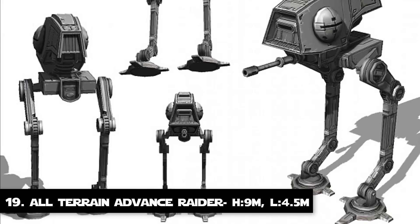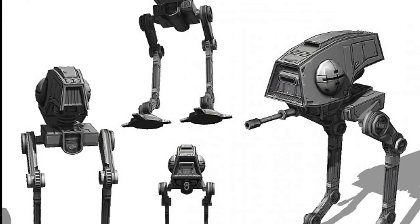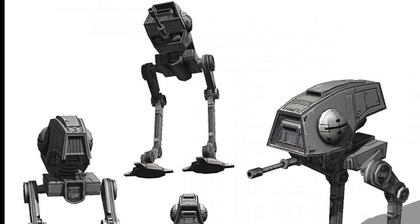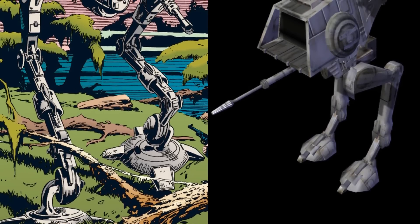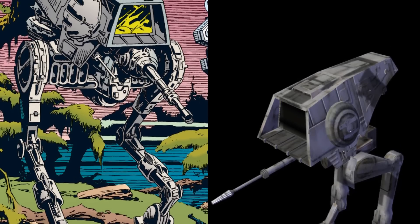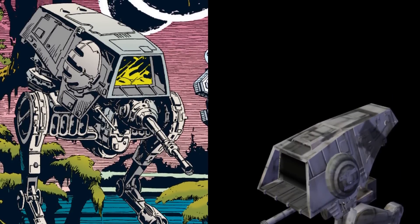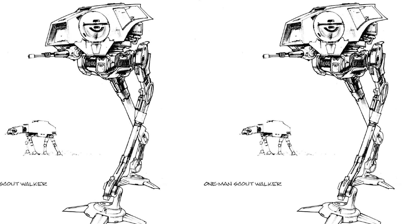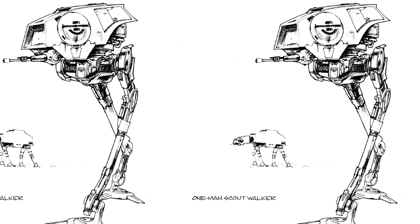Number 19: The All-Terrain Advanced Raider. This entry, also known as the Light AT-ST or Scout Walker, was a variant of the All-Terrain Scout Transport used by the Galactic Empire during the Galactic Civil War. The All-Terrain Advanced Raider had heavier armor than the AT-ST for frontline combat, even though it was smaller. It was only armed with a single laser cannon but was faster as a result. These AT-ARs were 9.04 meters tall and 4.5 meters long.